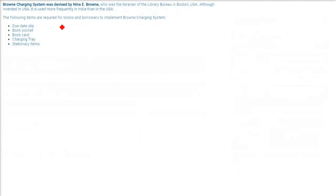There are two systems to discuss here. The Brown Charging System, or BCS, was devised by Neena E. Brown, who was the librarian of the Library Bureau of Boston, United States of America. This system is popular not only in the United States but all over the world, especially India.